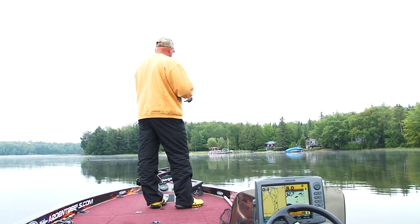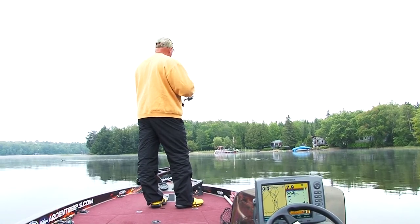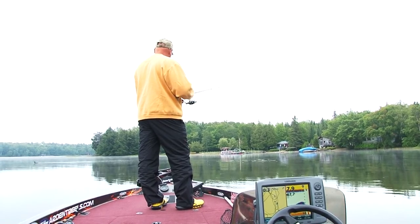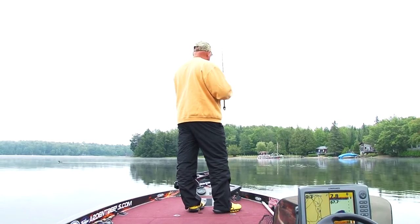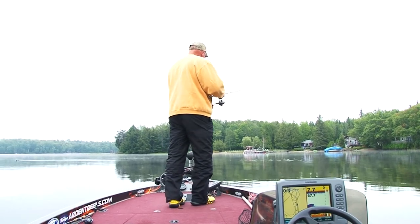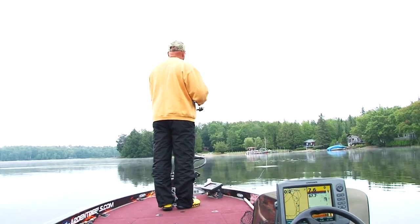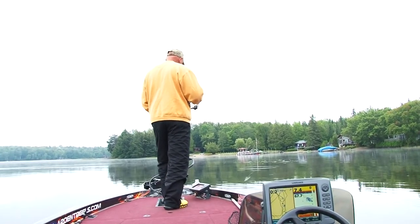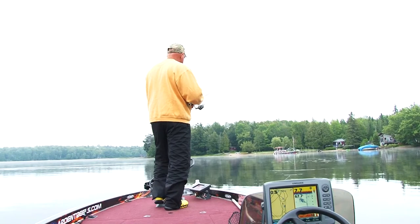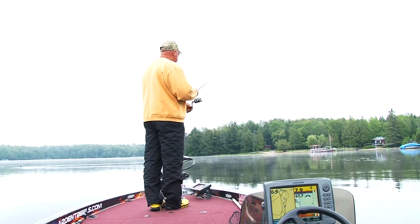Come on, it's a smallmouth — big smallmouth! What do you think of that loon? Is there smallmouth around here? I think there is. Here we go. Oh my god, there's fish all around here.